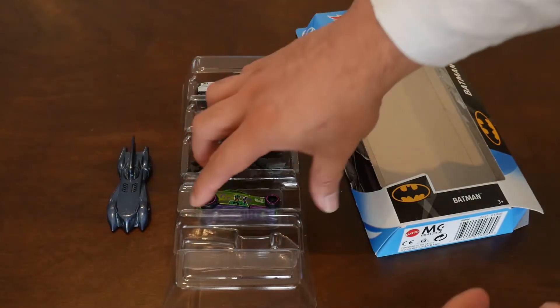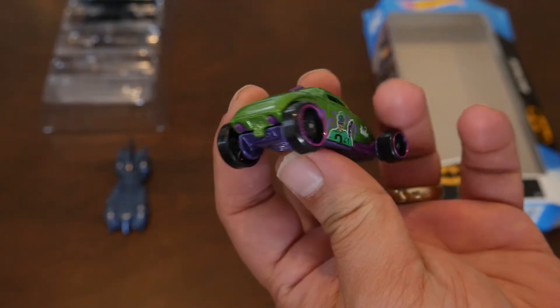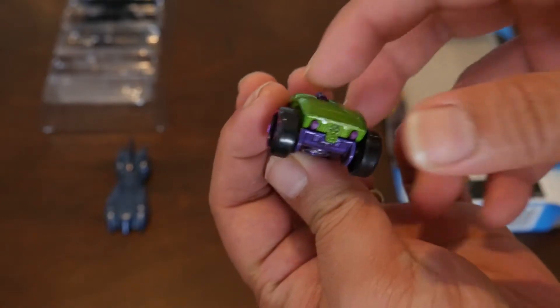Next up is the Riddler's SoFast vehicle. It's in classic green and purple Riddler colors, and the Riddler is shown on the sides.